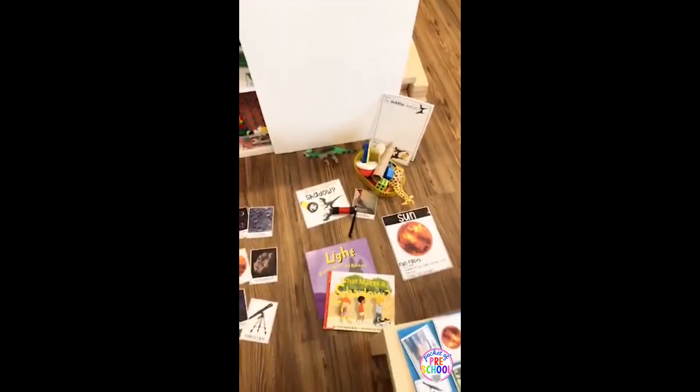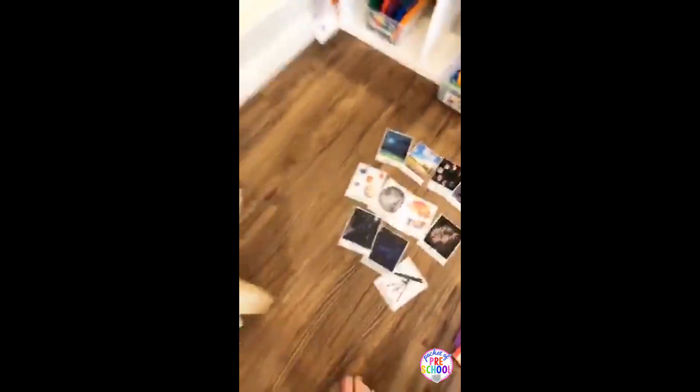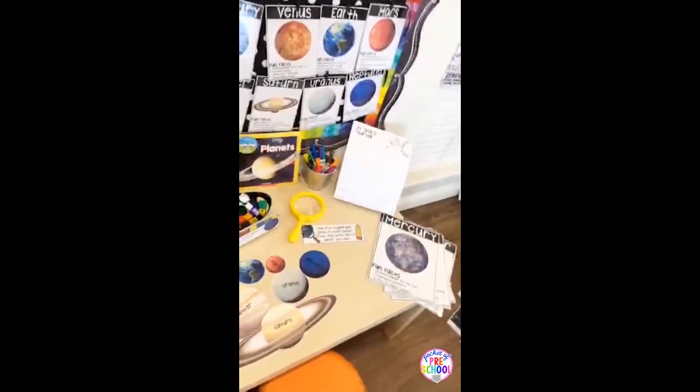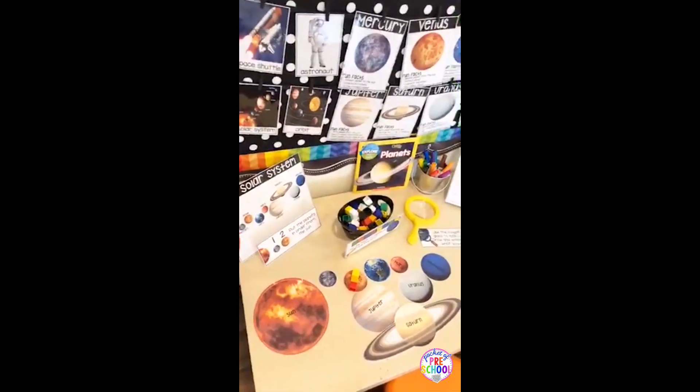If you have any questions, go ahead and pop them in because Facebook's a tiny bit delayed. Natalie said this would be good for a light unit — and it totally would. Like I said, you could use some of it for different themes. You would probably put it in with other themes, or you could do a huge space unit and talk about the sun, moon, day and night, and all the things. Or if you do shorter themes like most of us do, you might want to do the stars during camping, or day and night when you're doing a family theme — what do you do in the day versus at night at home or at school.